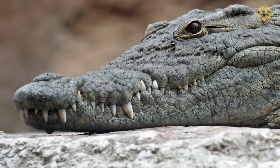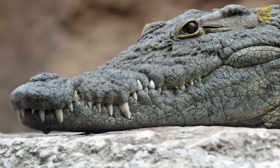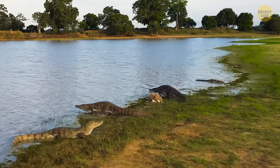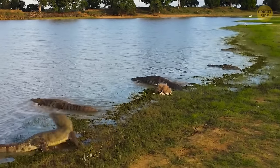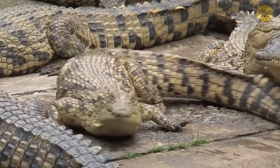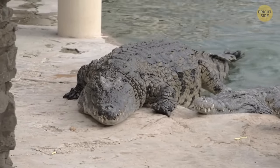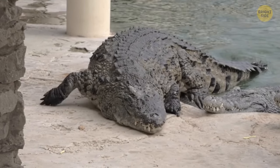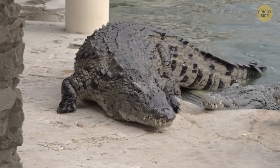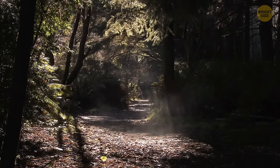Crocodiles are even scarier than we thought — many of them can gallop like horses. They probably inherited this ability from their ancient ancestors, who were as small as cats, had long legs, and could run at speeds of about 11 miles per hour. Smaller crocodiles probably gallop when something's after them, but caimans and alligators obviously don't need to use this skill.